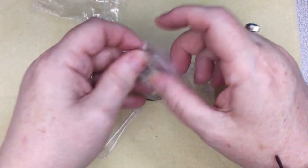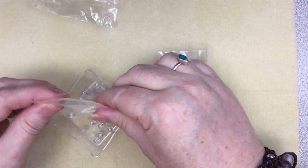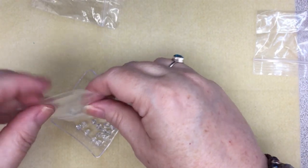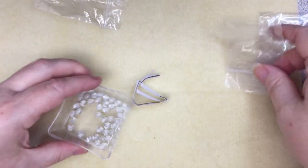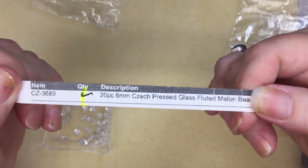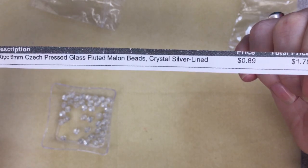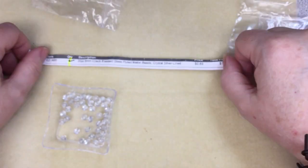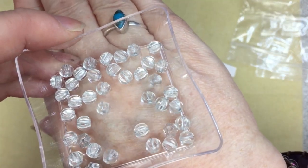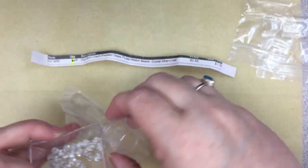I ordered two of these — CZ3689, 20 pieces of 6mm Czech pressed glass fluted melon beads in crystal silver lined, $0.89 — I ordered two of them. And those are just gorgeous too. Nice, nice stash builder.